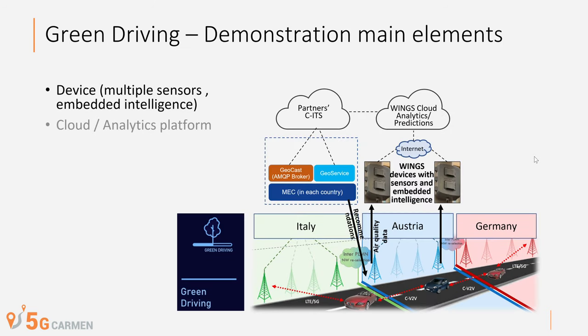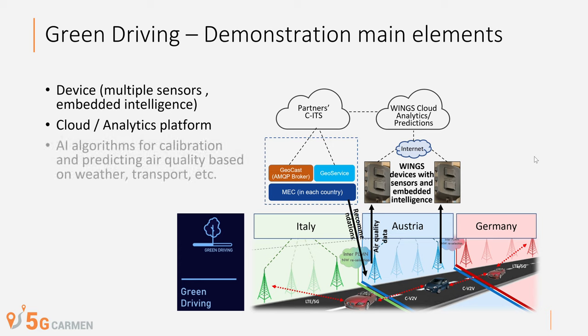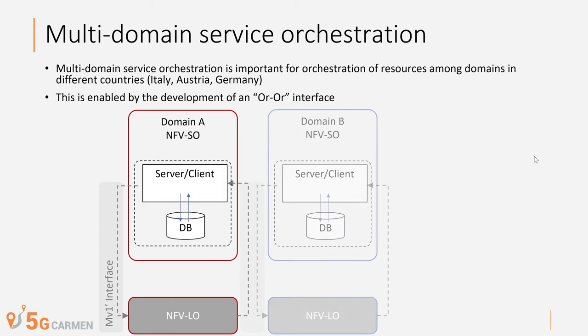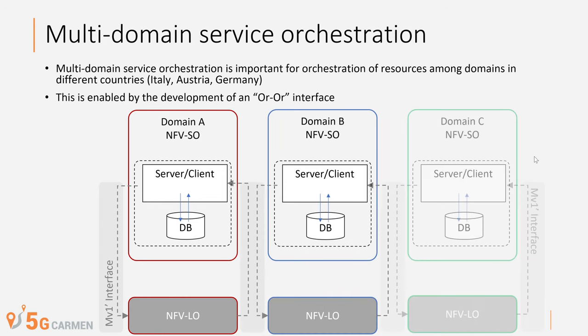The demonstration main elements are the device, which includes multiple sensors and embedded intelligence, the cloud analytics platform, and artificial intelligence algorithms for calibration and predicting air quality based on weather, transport and other parameters. Multi-domain service orchestration is also supported.